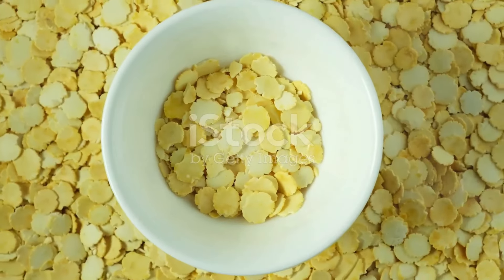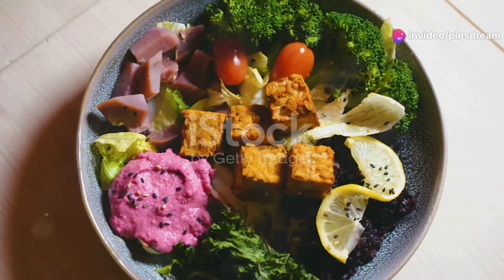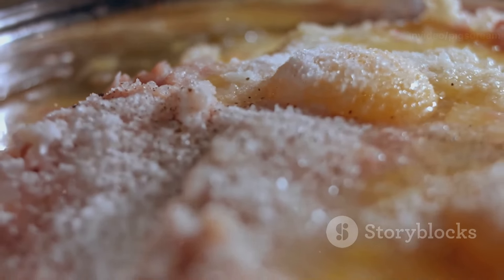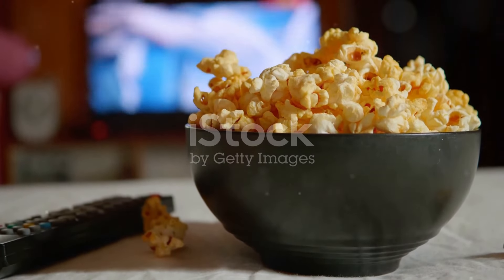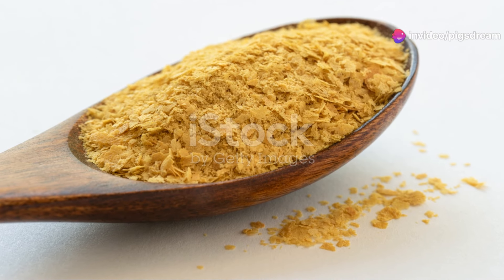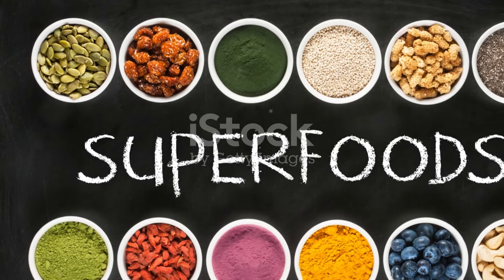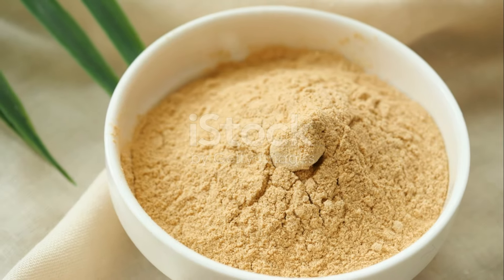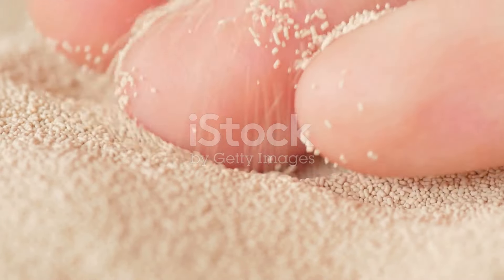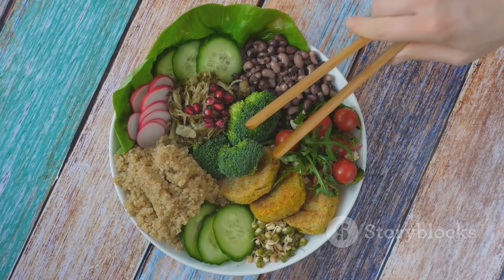Nutritional yeast is a versatile and nutritious ingredient that deserves a place in every kitchen. Whether you're vegan, vegetarian, or simply looking for healthy and delicious ways to enhance your meals, nooch is here to help. Its cheesy umami flavor makes it a perfect cheese alternative, while its impressive nutritional profile provides a range of health benefits — from boosting immunity to supporting heart health. To read more, visit veganpantry.com. So embrace the power of nooch and start experimenting with this incredible ingredient today. Happy cooking!